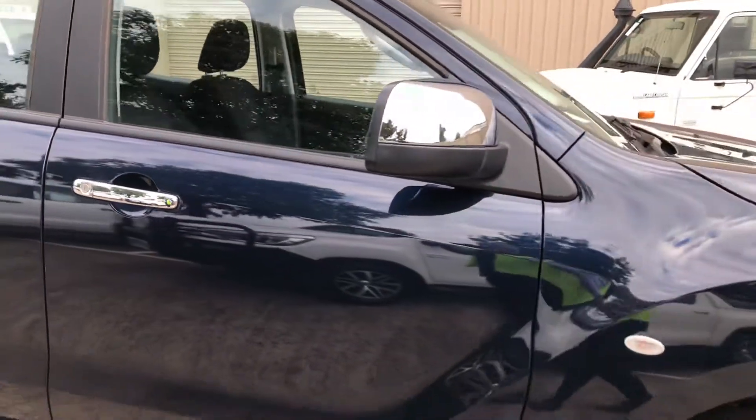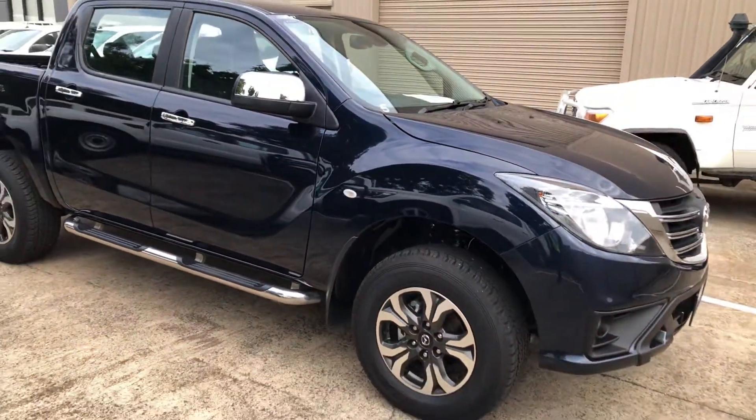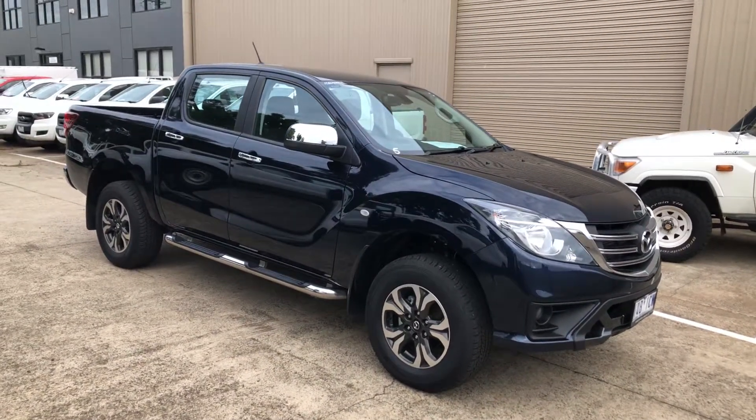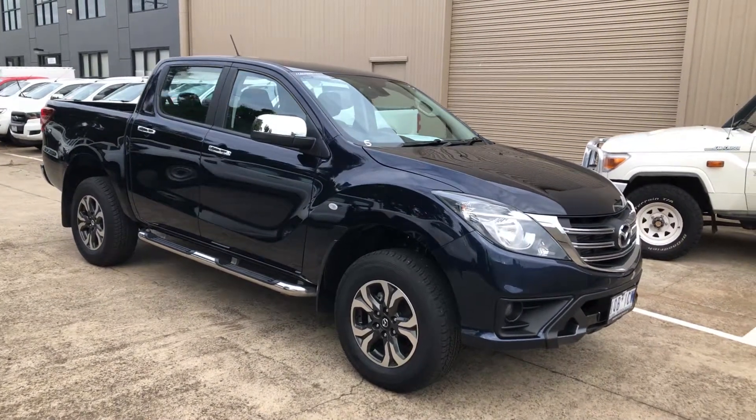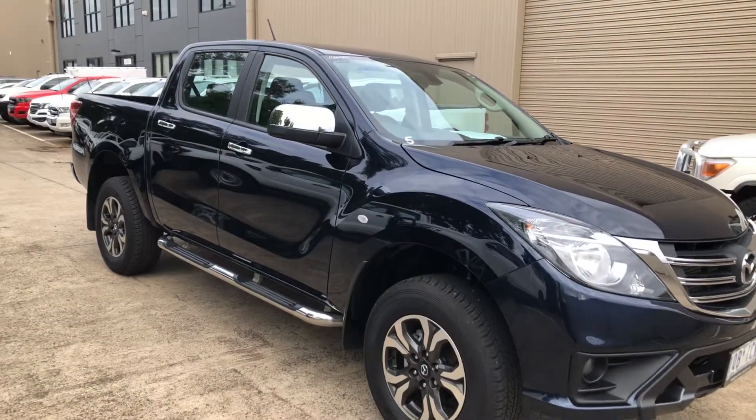For further information on this car, please feel free to check out the condition report on our website. Should you want any further information, please give us a call or send us an email about this car. Take care.